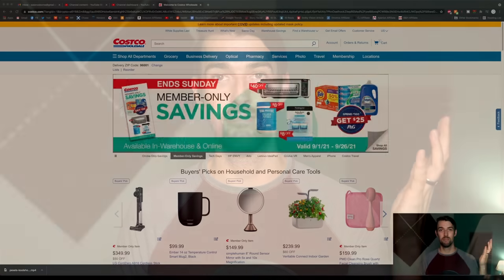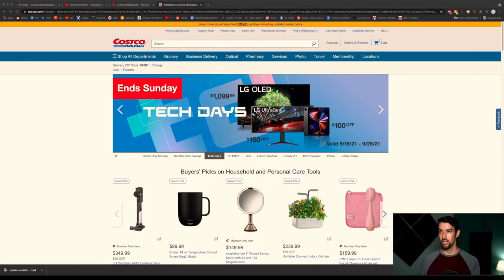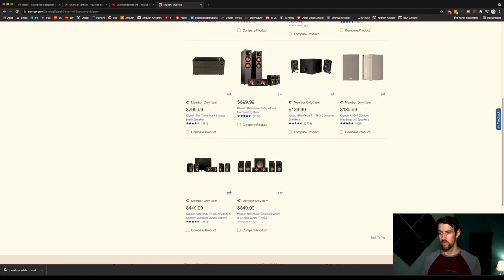So let's just go to the interwebs, shall we? If we go to Costco.com, let's just search Klipsch. Here's the Reference Theater Pack that we all know and love, but right next to it — Klipsch Reference Cinema System 5.1.4 with Dolby Atmos.